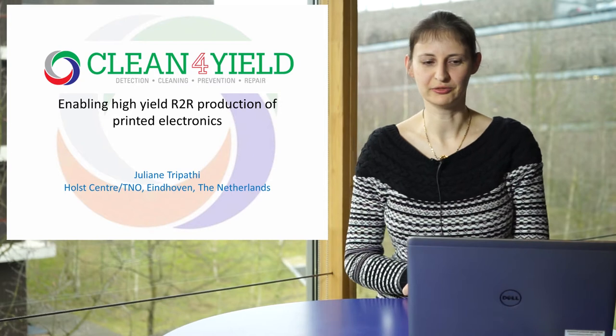Hello, my name is Sujane Tripathi. I'm working for the Holst Center, which is a part of TNO in Eindhoven in the Netherlands. And today I'm going to present about the European project Clean for Yield, which works towards enabling high-yield roll-to-roll production of printed electronics.